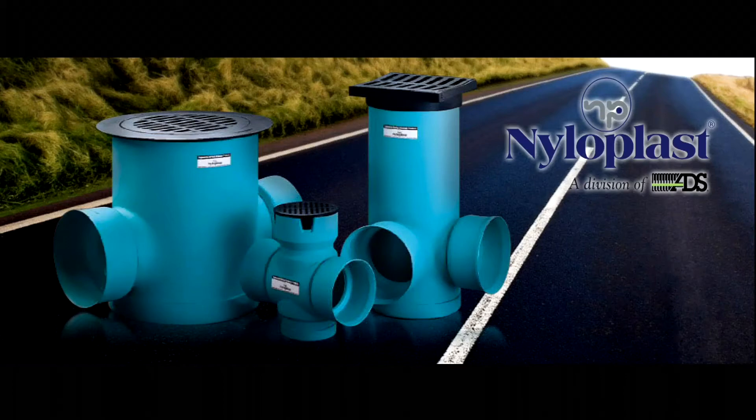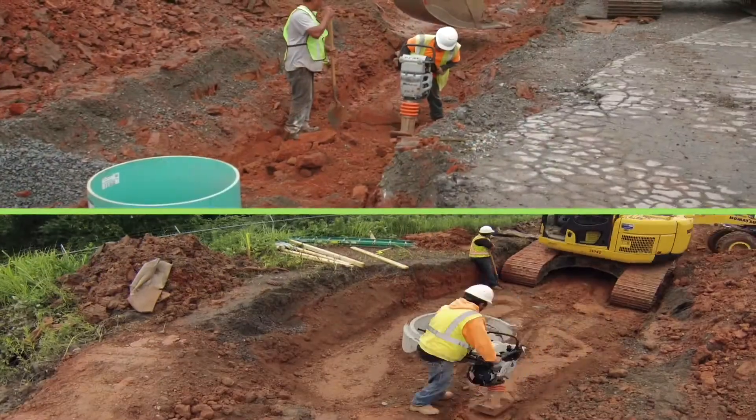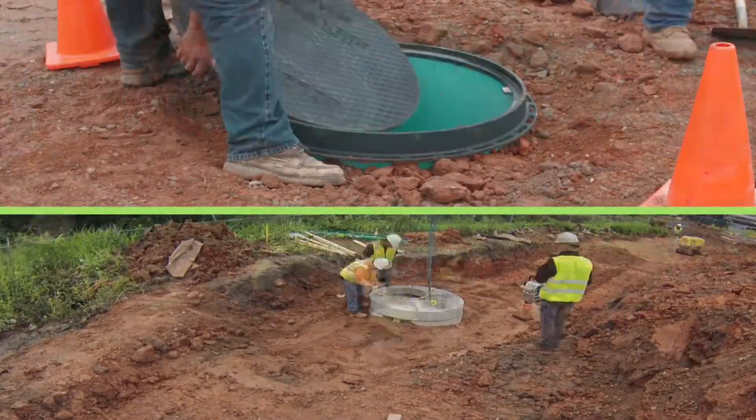Nyloplast, a division of ADS, is a leading supplier of engineered drainage structures for stormwater management. Today, we'll show you the installation time of Nyloplast versus precast concrete drainage structures.